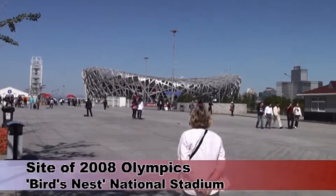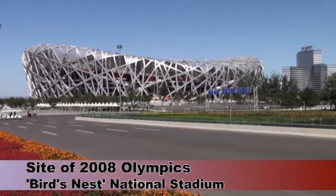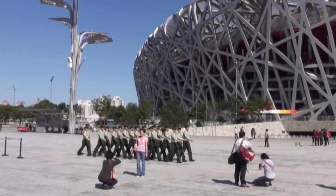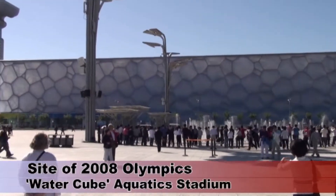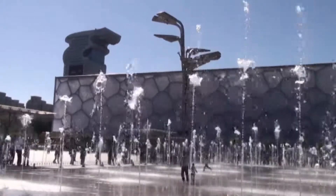On our way back into the city, we stopped off at the Olympic site to have a look at the main athletic stadium and the swimming venue. Here, as at most places we visited, we Westerners were a tiny minority, and objects of curiosity to the Chinese. They were invariably very friendly though, and we never once felt uncomfortable.